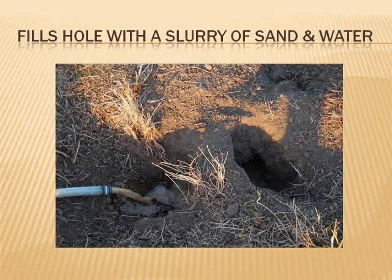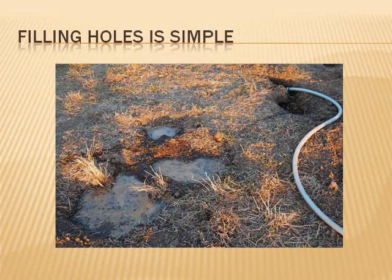It's easy to use the Burrow Blocker. Just fill the water and sand tanks, place the slurry hose in the ground squirrel hole, start the generator, turn on the pump, and open up the valves. You just move from hole to hole filling them. The water will be absorbed and you'll be left with just sand topping off the hole. The destructive little critters are trapped underground and absorbed into the earth. Most burrows take one to two minutes to fill.